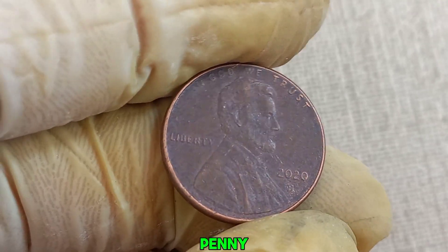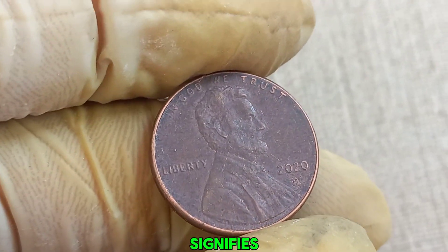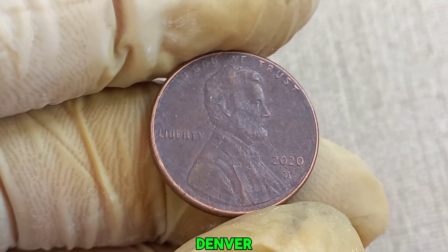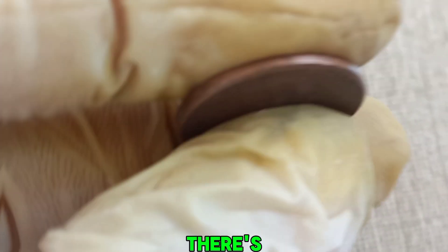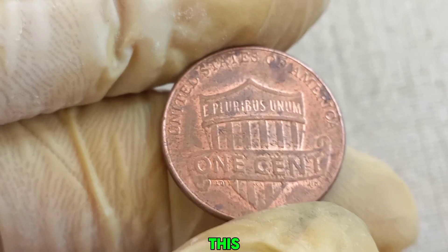Now let's talk about the 2020 D mint mark Lincoln penny. The D mint mark signifies that this penny was minted in Denver. While most 2020 pennies are quite common and worth only their face value, there's something truly special about this particular one.